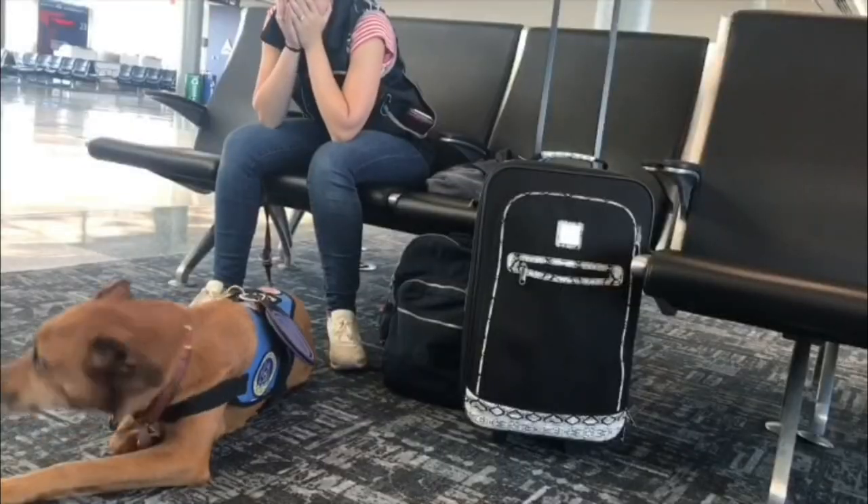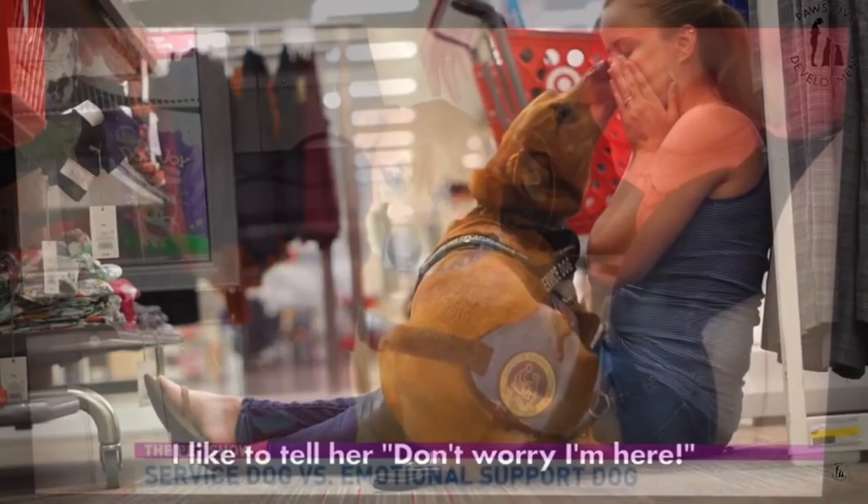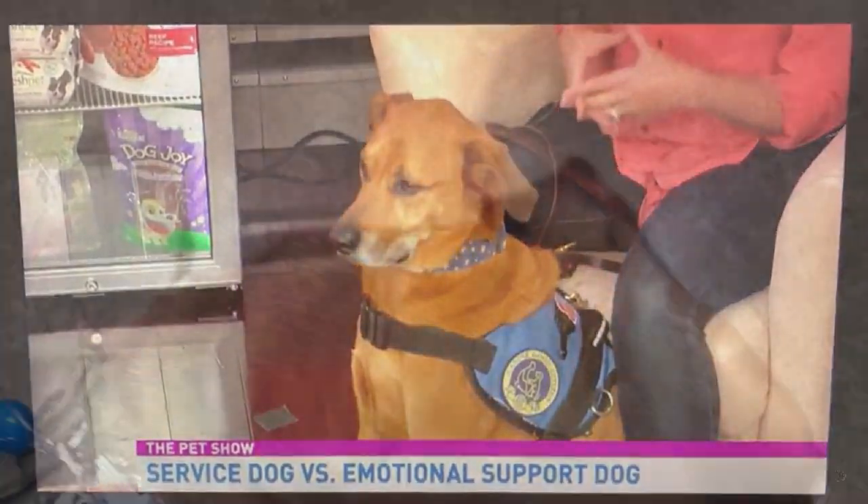Hi everyone and welcome back to my channel. My name is Amber Akar and I am a certified animal trainer and in today's video, I'm going to be showing you three simple tasks that you can teach your service dog to help you cope with anxiety.